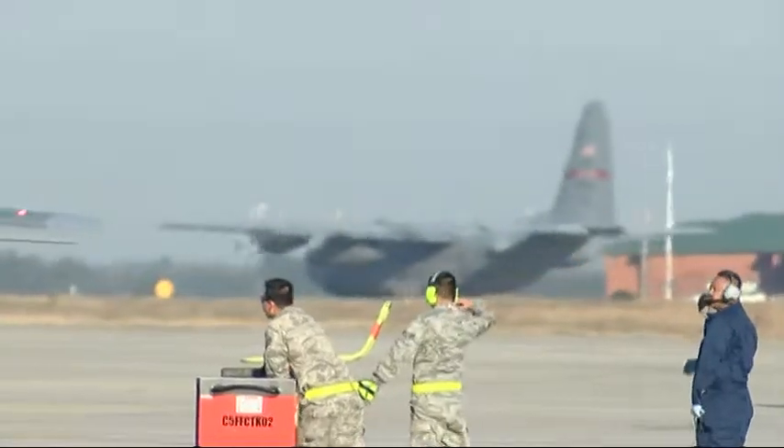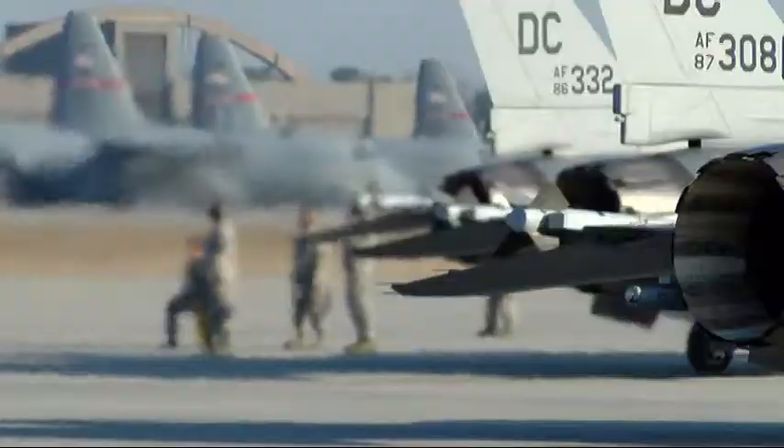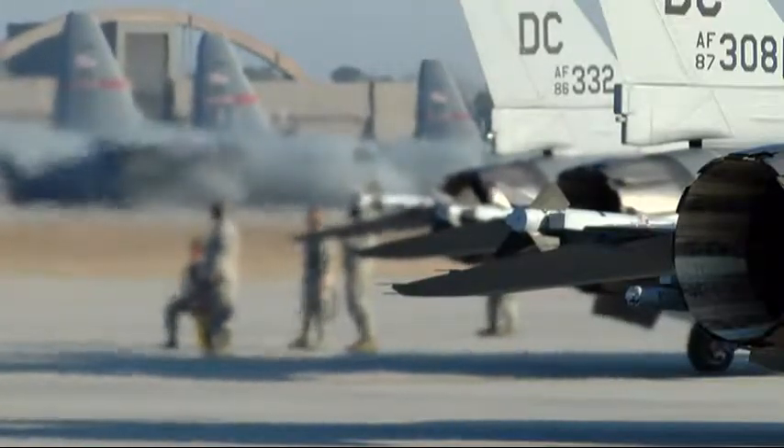We've got KC-135s, and our own C-130s from the 165th Airlift Wing are flying over on the other side of the base from the Georgia National Guard.